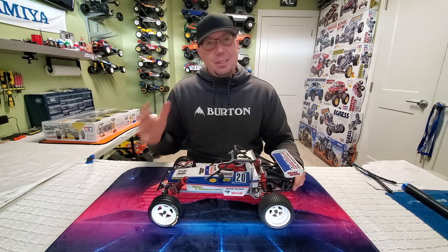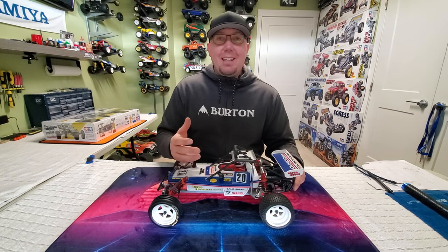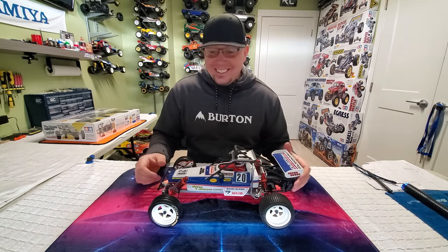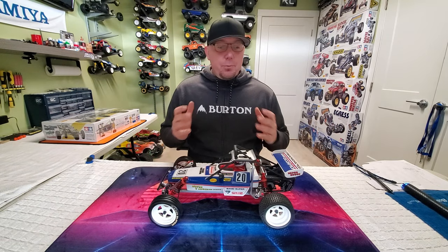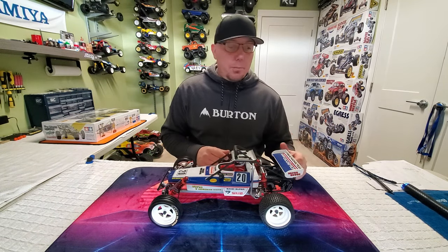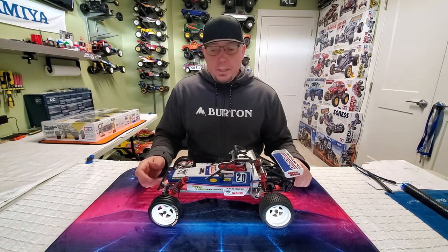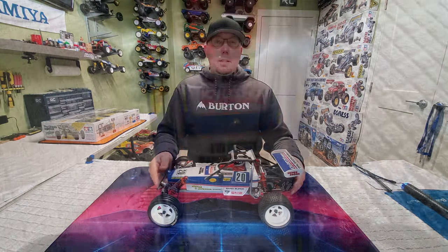I apologize for not having all the original kits from back in the day. Poor Boys RC — I was poor. I couldn't afford them, so I buy them now. So this is what we've got. It's really close to the original article back from the 80s with some minor changes, and we'll go over those changes in a little bit. But today we are looking at the Kyosho Turbo Scorpion.